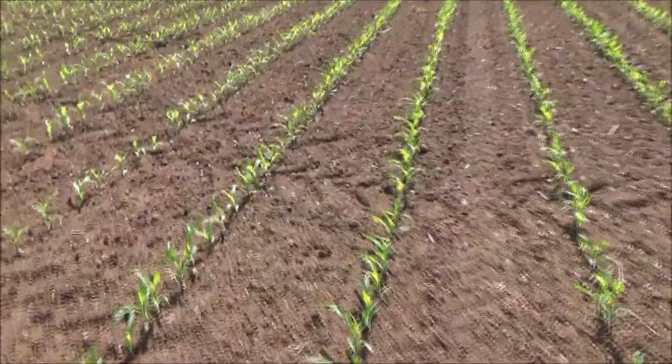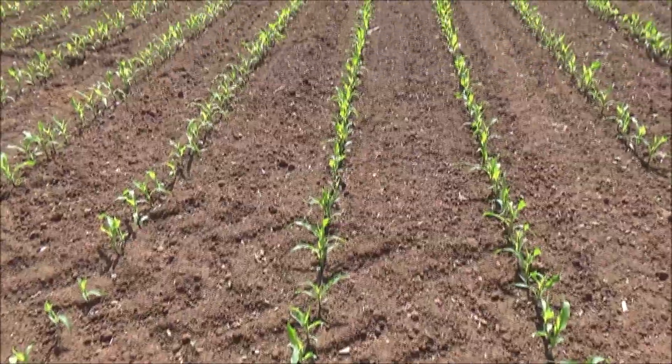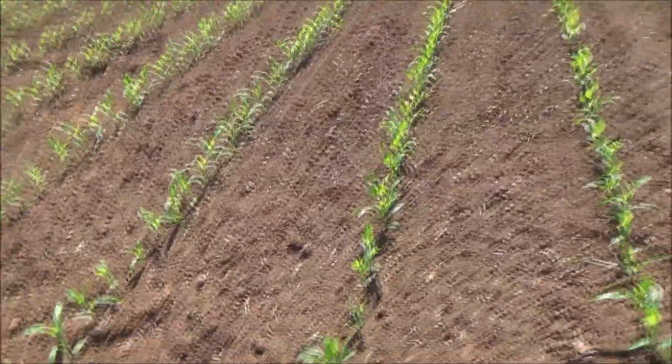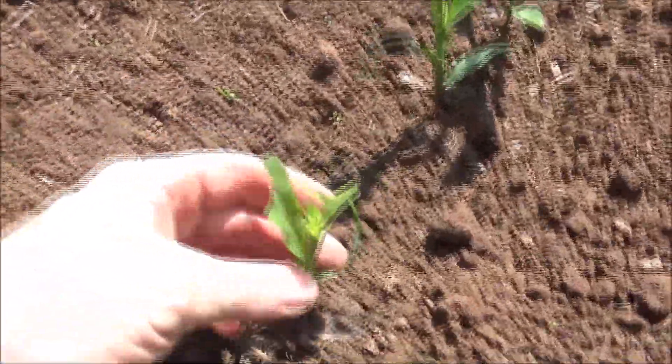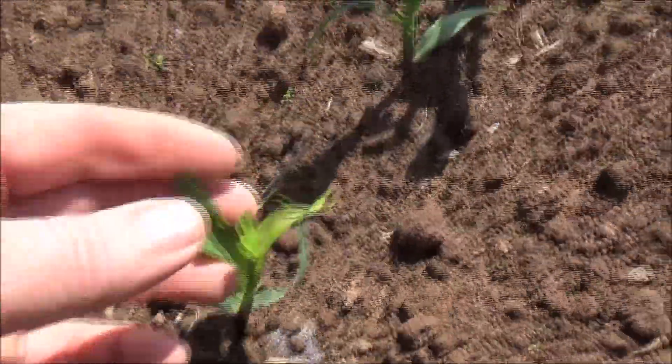It's quite warm now and the maize loves a bit of warmth. You can see down the rows the plants are looking okay, but you can also see — if we look close — a bit of rabbit damage here. The rabbits have just chomped the tops off.